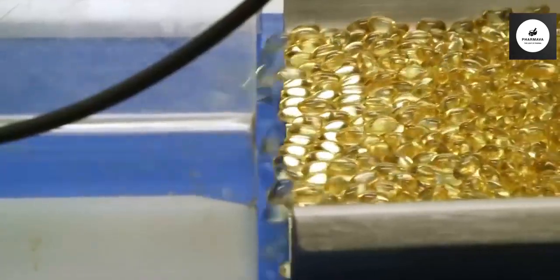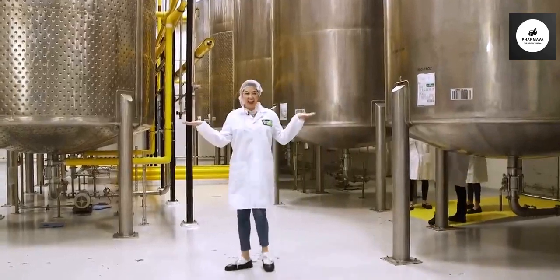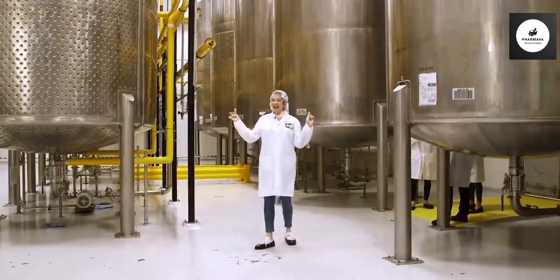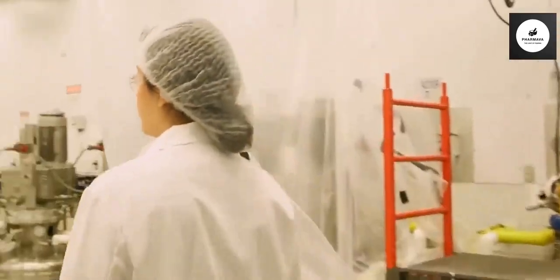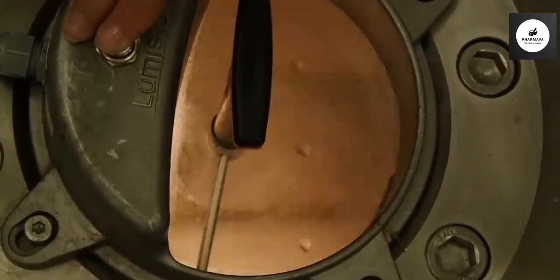The Capsule Works facility produces 50 million vitamin capsules and tablets per day. Making vitamins is similar to baking a cake, as Benvinda described it. Stick with me here.